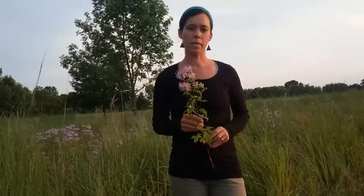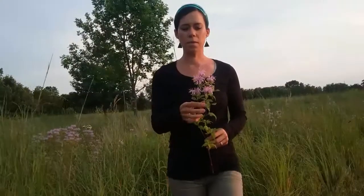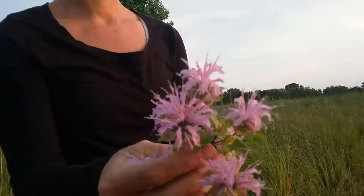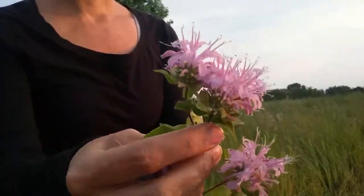Today I'm talking about wild bergamot, bee balm, and this is the Monarda fistulosa. There's also Monarda didyma, and that's the same flower as you can see here. Looks like little fireworks, tubular there.